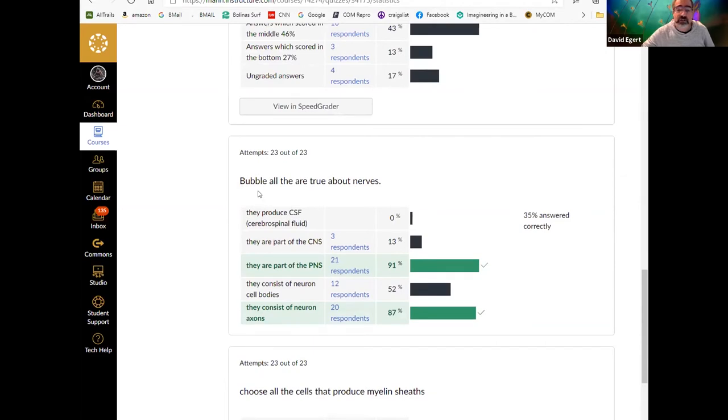If I had an efferent nerve, that would be motor. If I had an afferent nerve, that'd be sensory. In general, most nerves are going to be mixed. All of the spinal nerves have both sensory and motor components. With cranial nerves, some are purely motor, some purely sensory, and some are a mix.